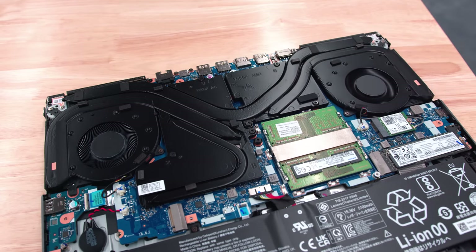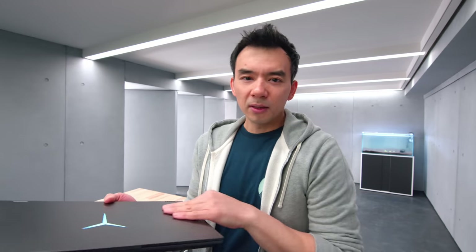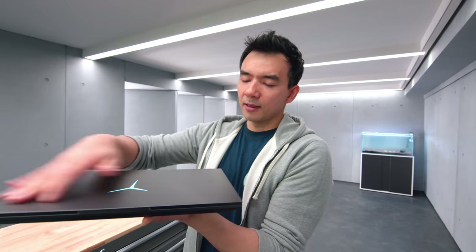Part of the extra weight comes from the beefy cooling system, but it's also just a bigger device this year. The bigger screen means a bigger footprint and more material. It's also metal on the lid now — the previous models had a polycarbonate lid. So it's just a heavier device. If you don't travel much it doesn't matter, but for people who want portability this is one of the heavier packages in this space.